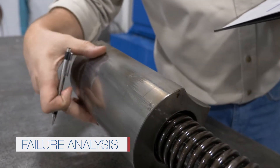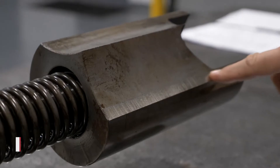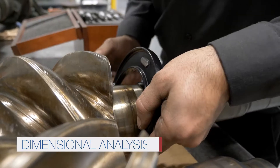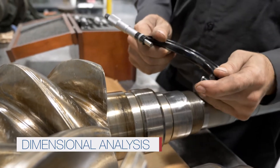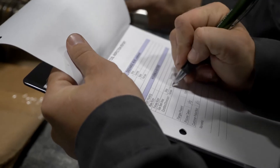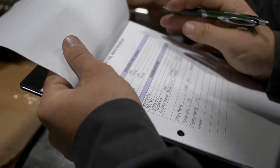This allows our customers to take corrective actions to prevent future damage to the rebuilt compressor. A detailed dimensional analysis is performed to verify if the compressor conforms to OEM specifications, and any dimension outside of the recommended tolerance is noted in the report.